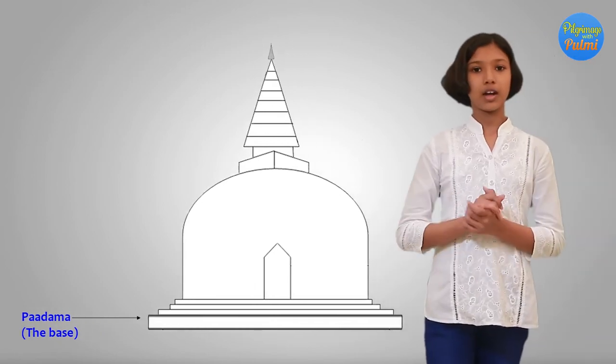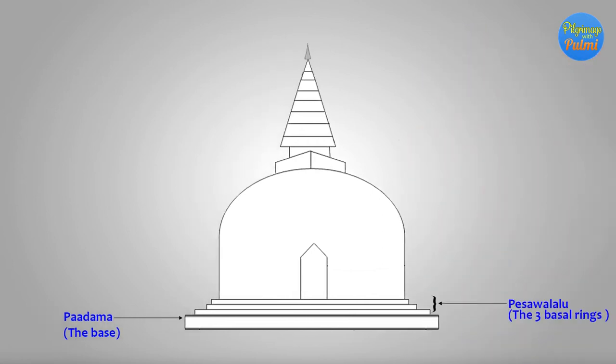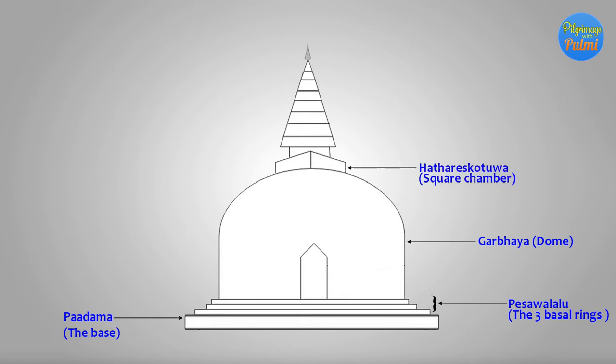The base, or padama, implies confidence or faith. The three basal rings, or berms, also called pesavaralu, beginning at the point of the dome, denote the three refuges: the Buddha, the Dhamma, and the Sangha. These rings, rising from the base, gradually reduce in size. The hemispherical dome, or garbhaya, signifies the dispersion of the Buddha-sasana. The Hatharas Kotuwa, or square cube, signifies the four noble truths.